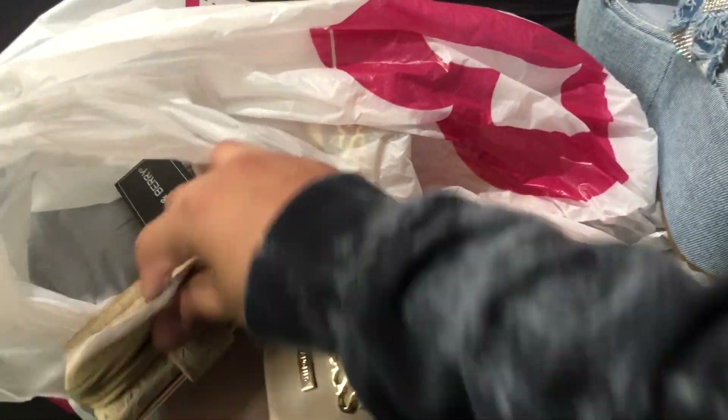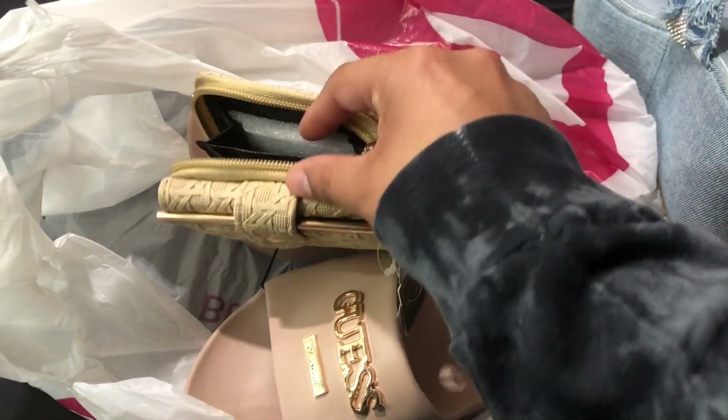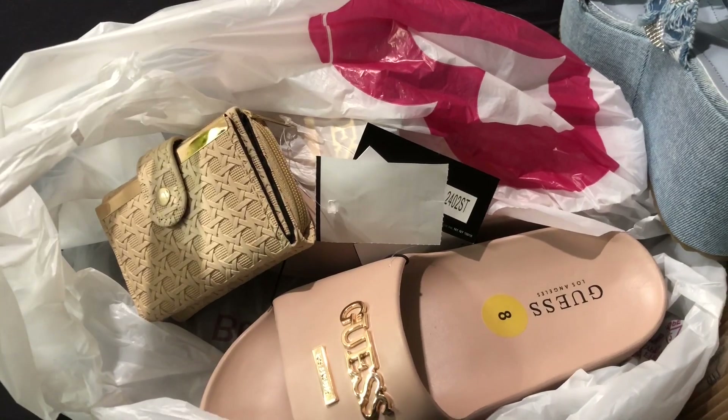I'm trying to show you guys the inside of the wallet, but it's a little hard. There you go. That is all I got — I'll show you guys the other part.